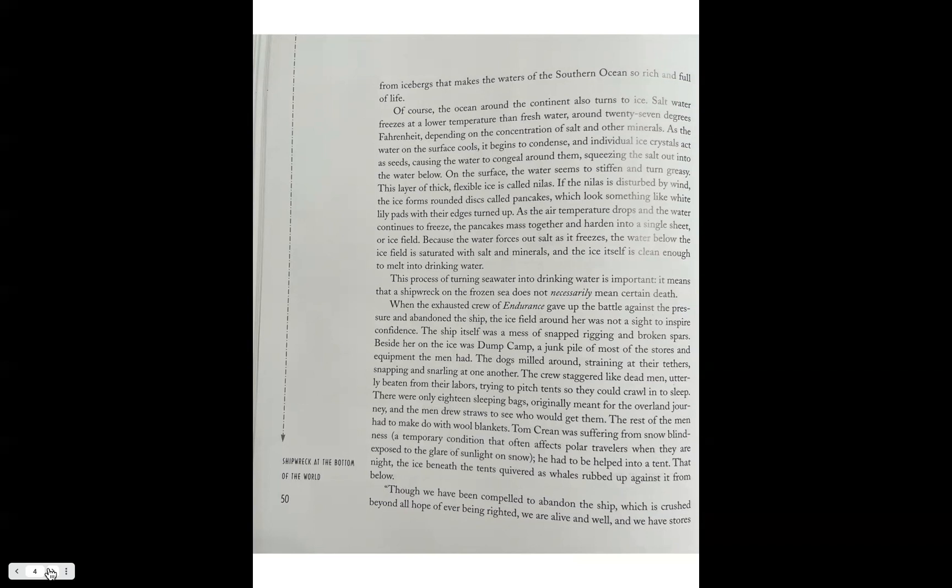On the surface the water seems to stiffen and turn greasy. A layer of thick, flexible ice is called nilas. If the nilas is disturbed by winds, the ice forms rounded discs called pancakes, which look something like white lily pads with their edges turned up. As the air temperature drops and the water continues to freeze, the pancakes mass together and harden into a single sheet or ice field. Because the water forces out salt as it freezes, the ice itself is clean enough to melt into drinking water.